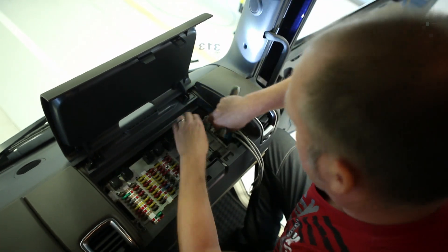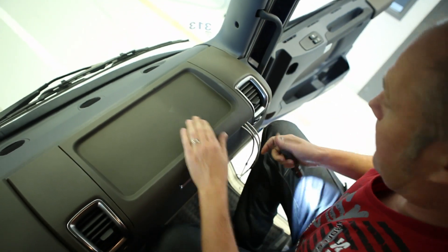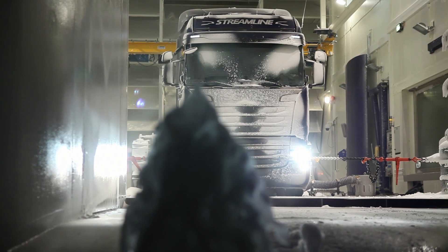This marks a new era in Scania's work supporting technical innovation, as always with a strong customer focus.